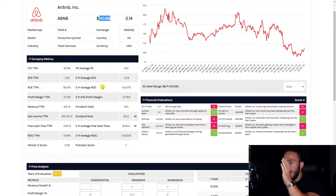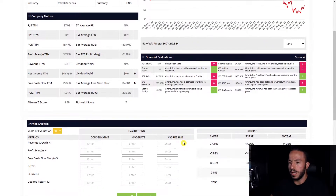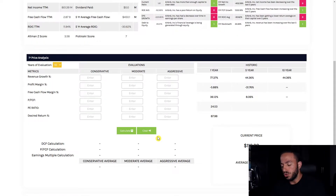With our analysis here we're going to look at three different things: our company metrics category, which analyzes the five-year averages of the business and compares it to the trailing 12 months; our financial evaluations section, which grades the company's balance sheets, income statements, and cash flow statements; and finally the price analysis section, where we will find the intrinsic value of Airbnb and what we should be paying for it today.